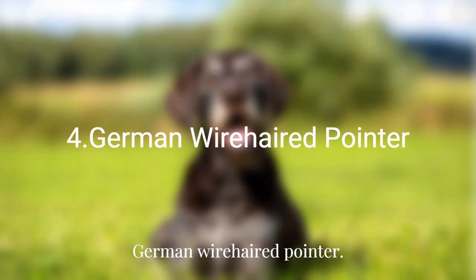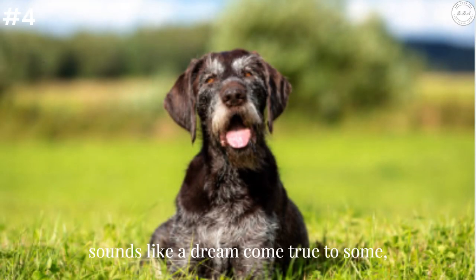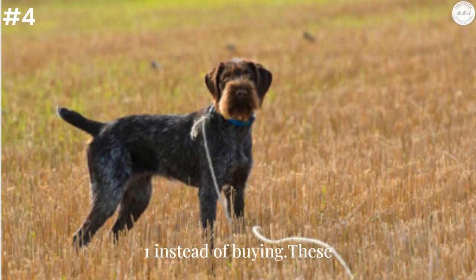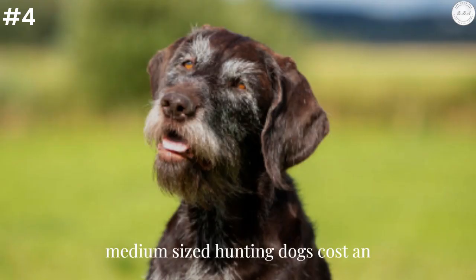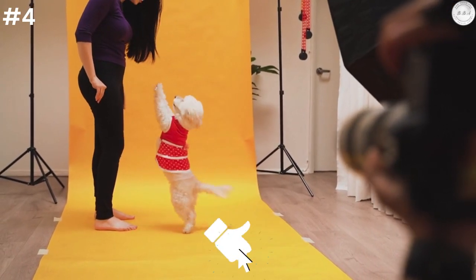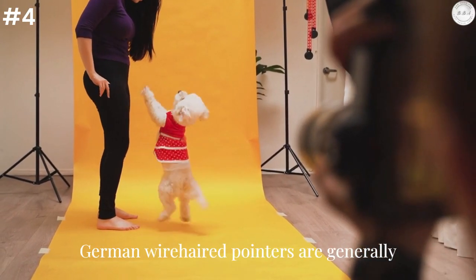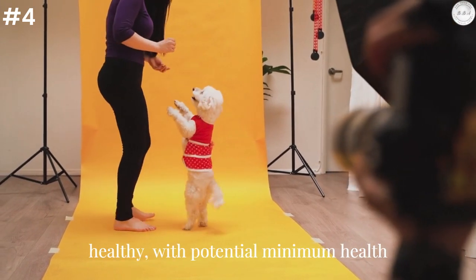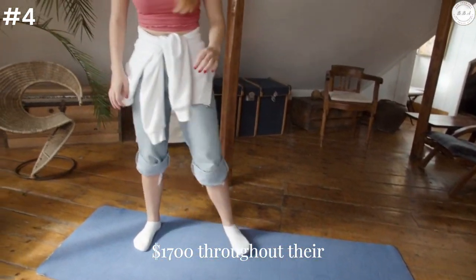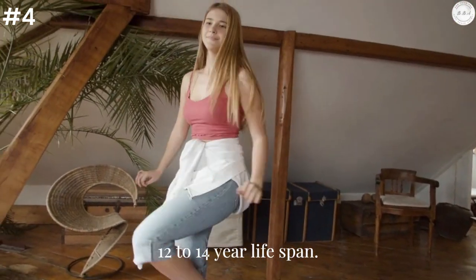German Wirehaired Pointer: Owning a German Wirehaired Pointer sounds like a dream come true to some, but you might want to consider adopting one instead of buying. These medium-sized hunting dogs cost an average of $800 to $1,200. German Wirehaired Pointers are generally healthy, with potential minimum health care costs of about $1,700 throughout their 12 to 14-year lifespan.